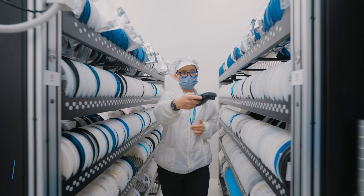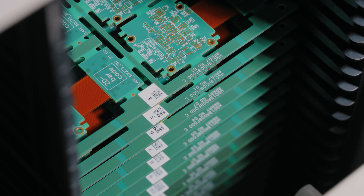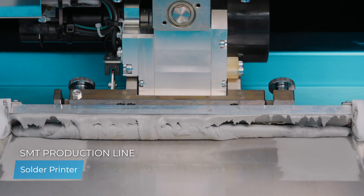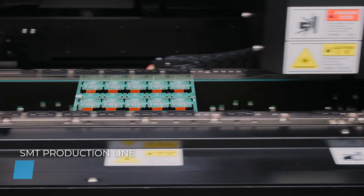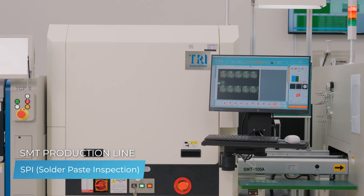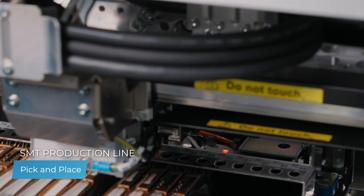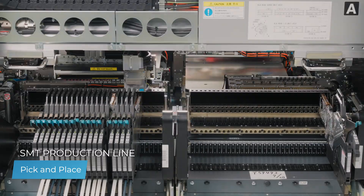What sets the standard for precision in machine vision technology? Technology based on standards is more than just a tagline in our logo. At the Imaging Source, the production of every industrial camera we manufacture begins with precision at our advanced SMT line. Precision isn't just a goal — it's our baseline.